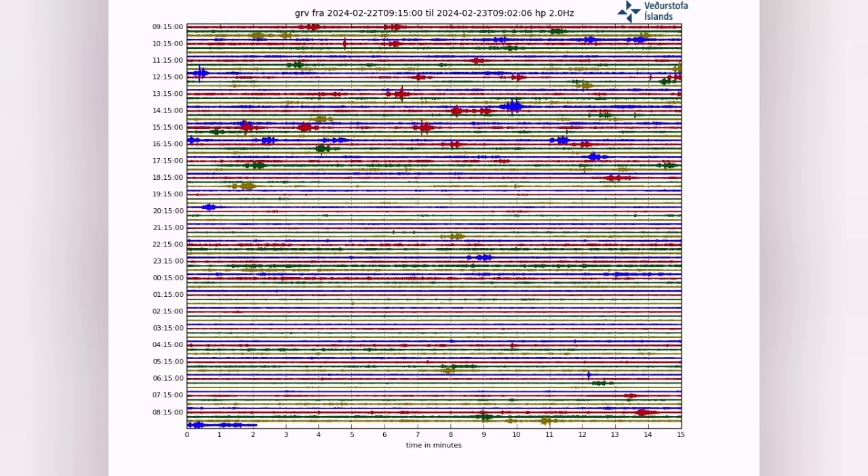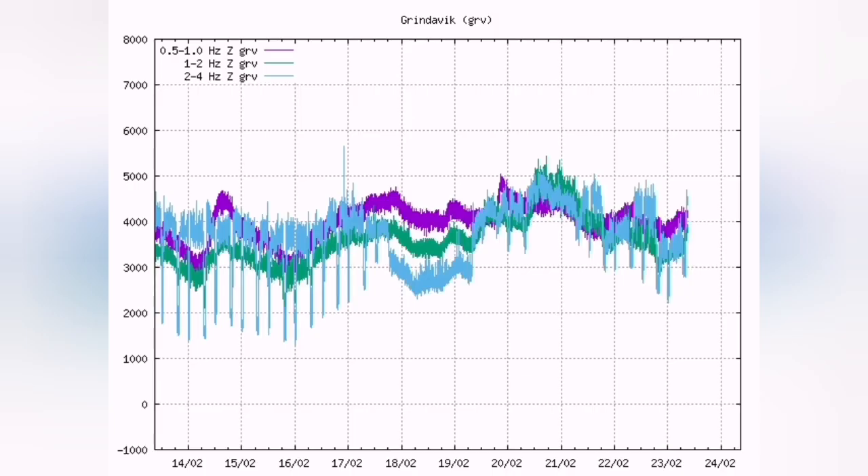The earthquake chart also shows that what I have called the caterpillar effect is back. This either means that flexure of the lithosphere is happening due to the tides, or it could be that workers are back doing work on the roads every six hours — they go for a break and then return after six hours.